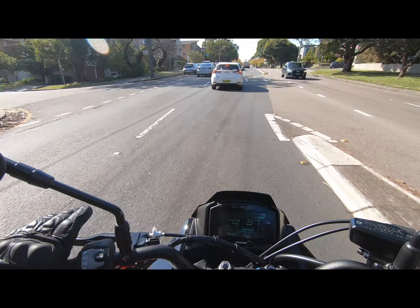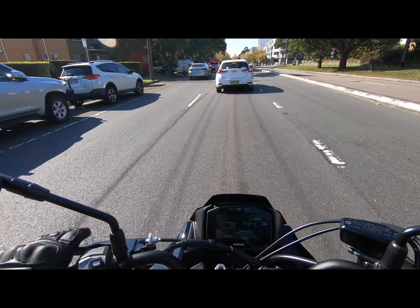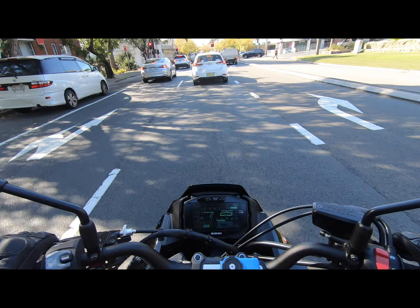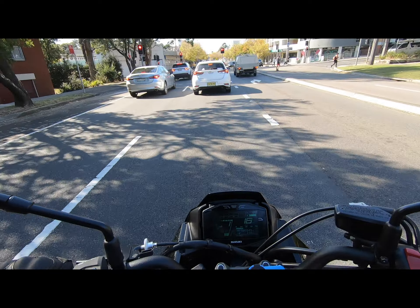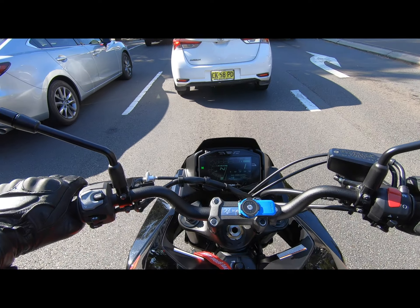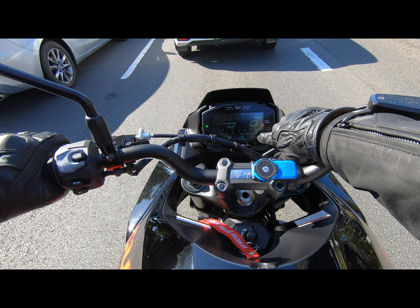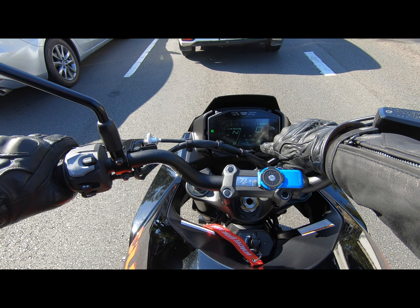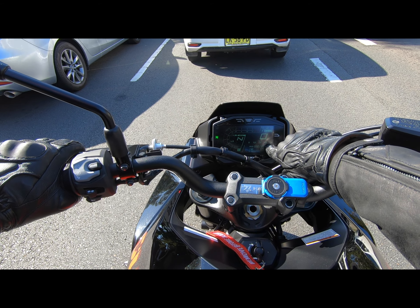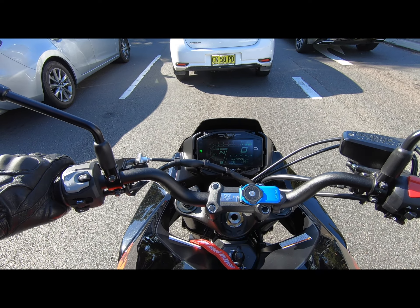I apologize if the audio isn't the best — the Bell helmet I have is cheap and can sound whooshy. I do need to upgrade to a better helmet, especially for recording videos. On the dash it's showing 199 kilometers till empty, and I've done 5,949 kilometers on this bike so far.